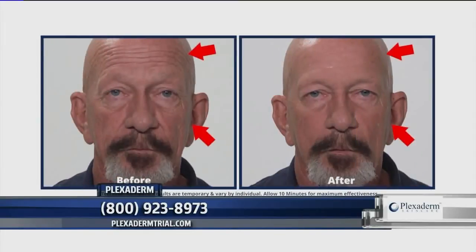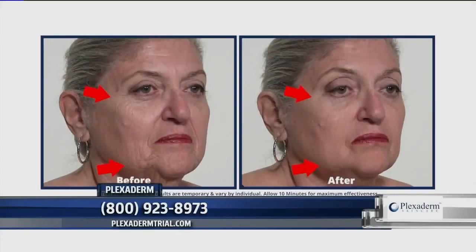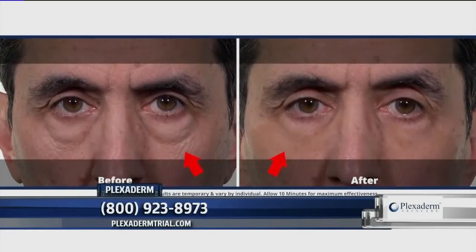For the summer, we have a great deal where you get a $14.95 pack just to try it if you've never tried Plexiderm. You have to try this, and that $14.95 deal is pretty spectacular.